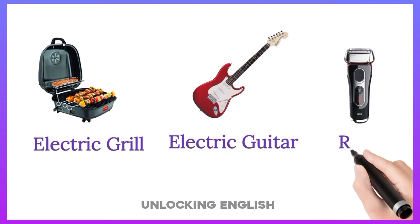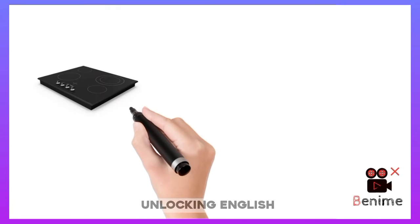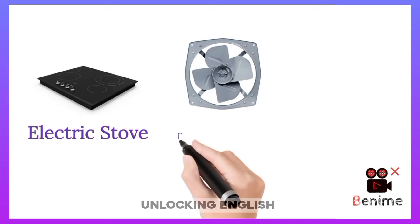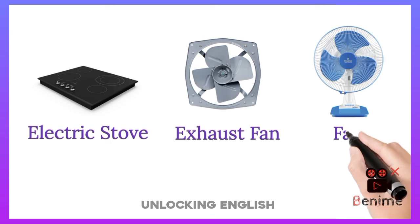Electric Razor. Electric Stove. Exhaust Fan. Fan.